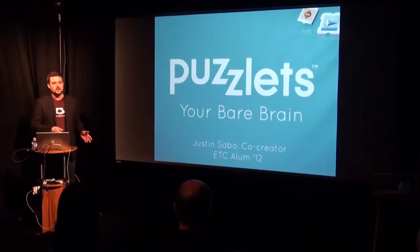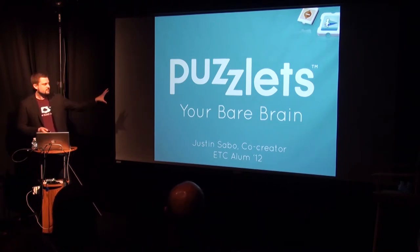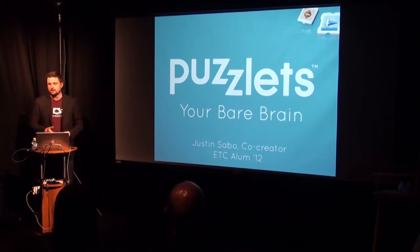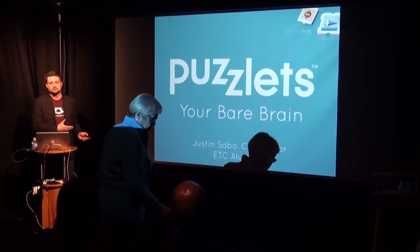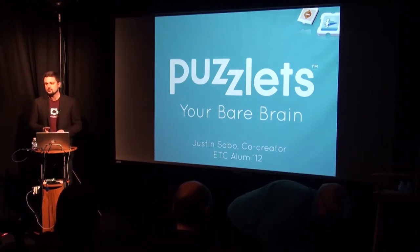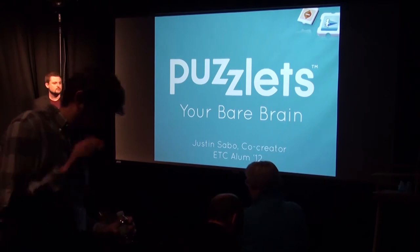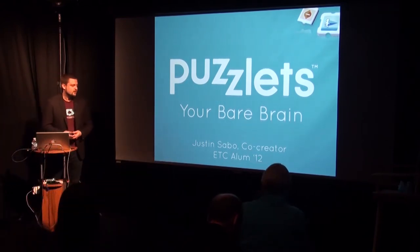I'm Justin Sabo with Digital Dream Labs, and we are a spin-off of a company that started here at DTC. What I wanted to present to you today was Puzzlets, your bare brain. Puzzlets is the name of the product we developed, and it's a stark contrast to what we just saw, because this is a very consumer-focused product — a very friendly price point — and it's supposed to be something that can be put into every home in America.